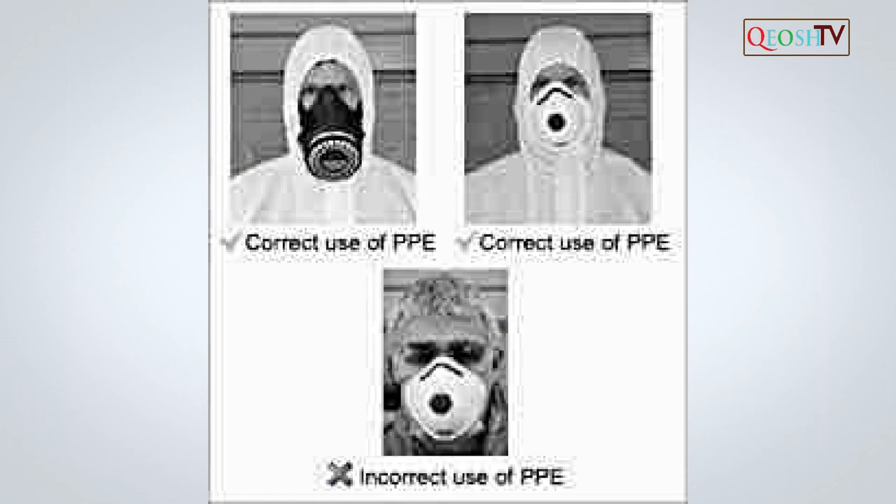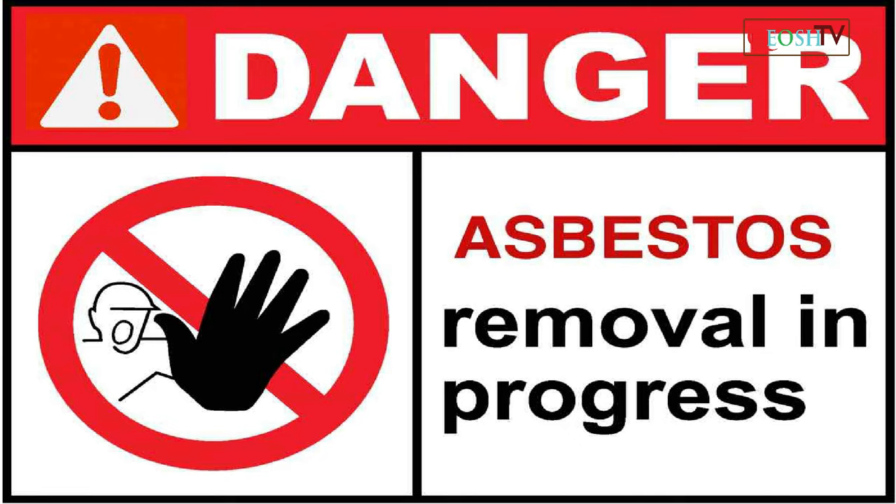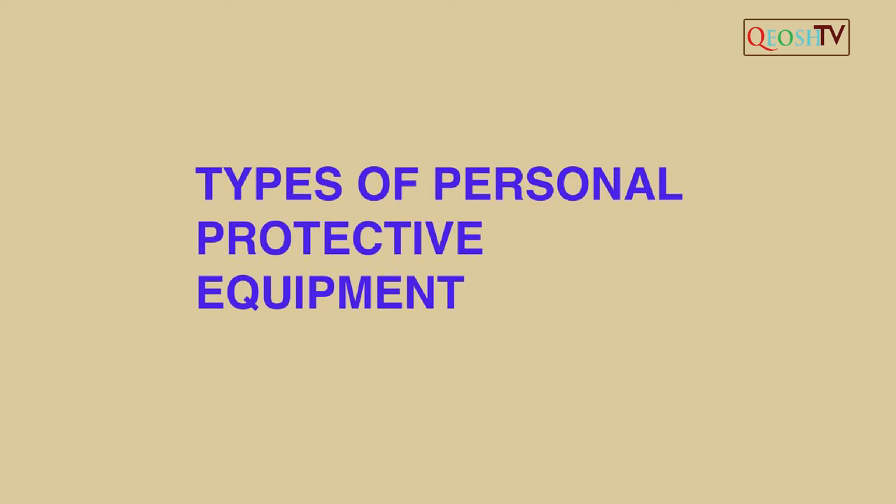Chemical manufacturers, importers, distributors and employers shall comply with all requirements of the hazard communication standard for asbestos.